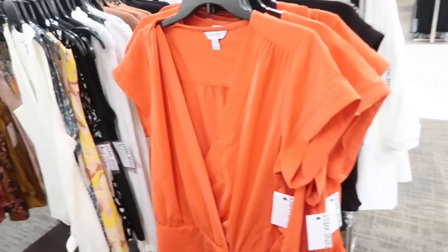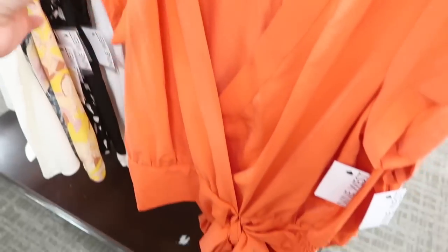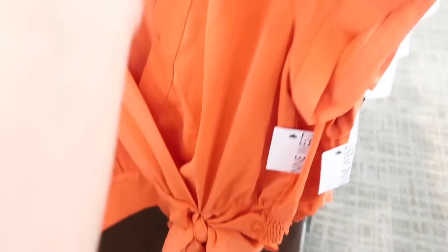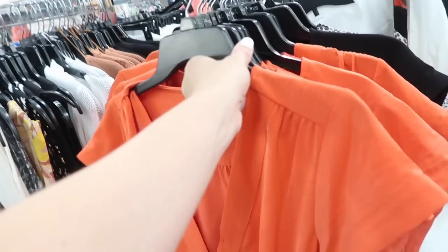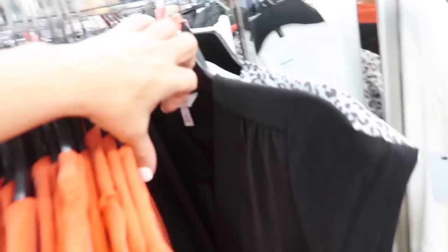New wrap top from Nine West — this is a lightweight kind of silky fabric, a true wrap, nice relaxed fit through the sleeve, and then it has this oversized kind of bow detail with the smocking around the back. On sale for $29.99, normally $36. Comes in this red and also in the black.